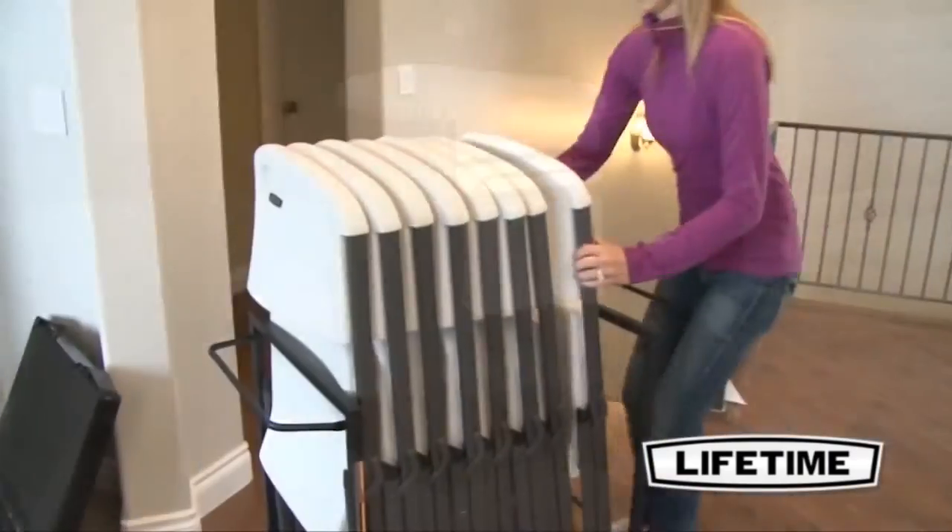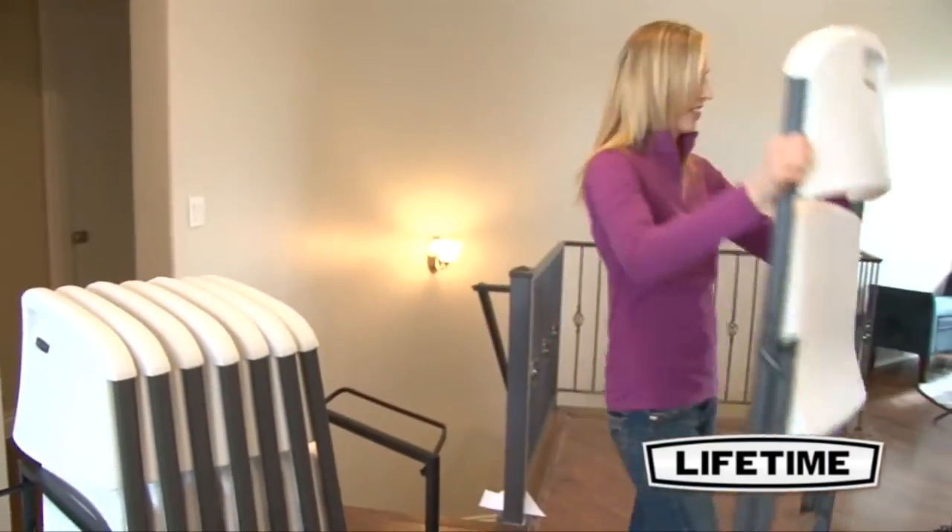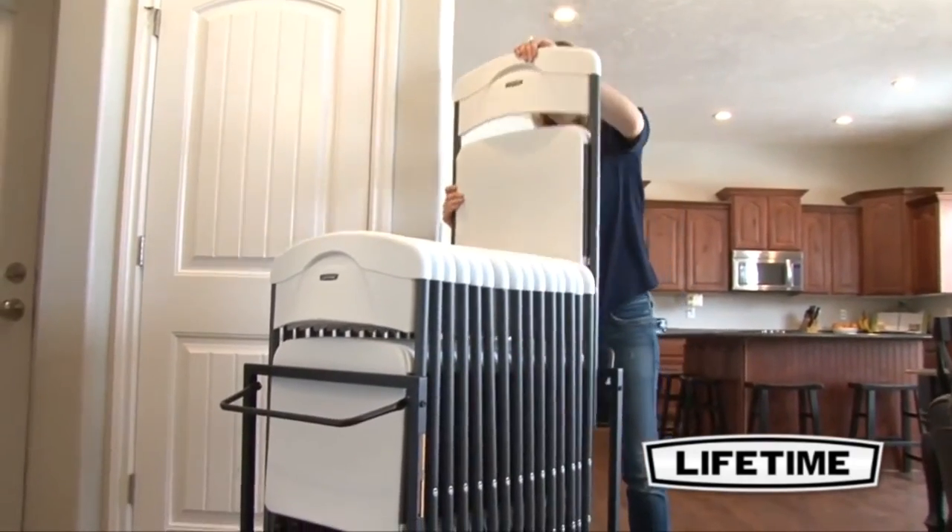The Lifetime chair cart is strong, durable, and holds up to 8 Lifetime commercial grade folding chairs or 16 residential grade folding chairs.